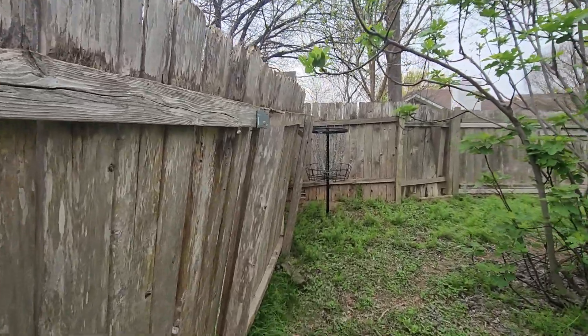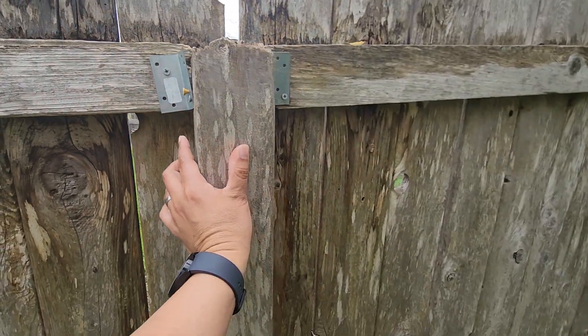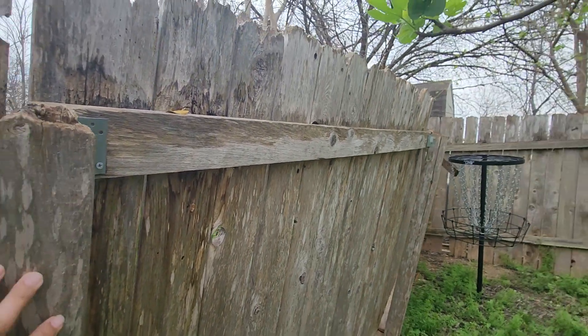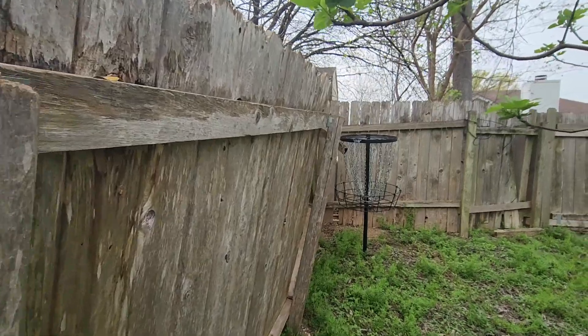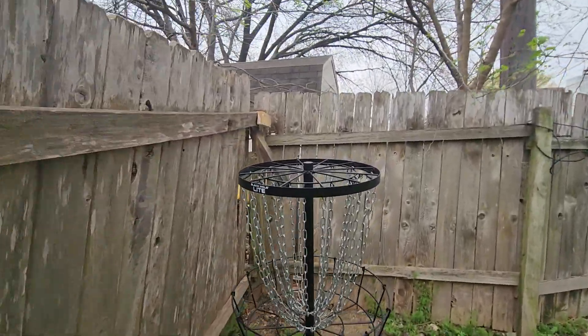This is just leaning over quite a bit. New screws were added here at this point, but let me see if I can show you how much it rocks — and I'm not actually pushing very hard at all. So this thing is probably going to come down in the next windstorm.